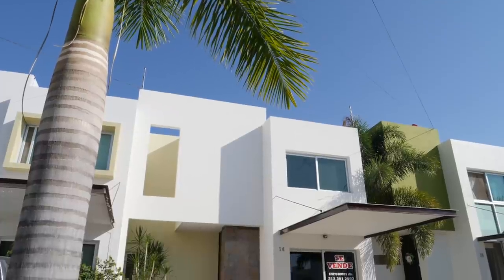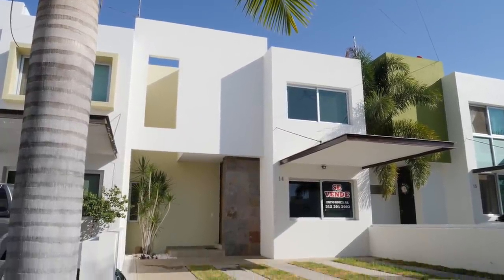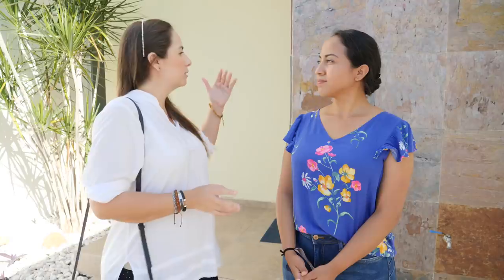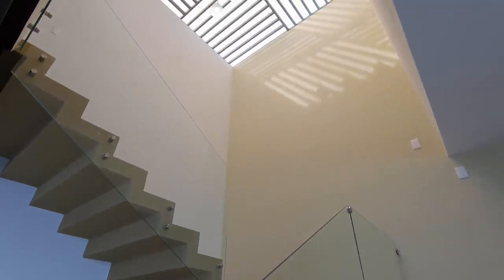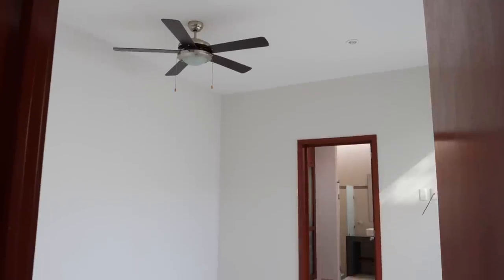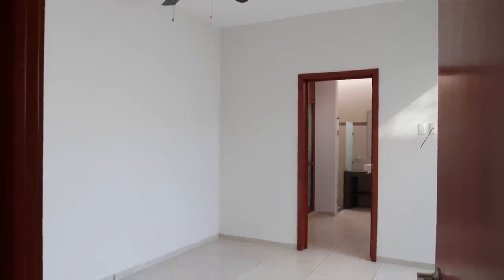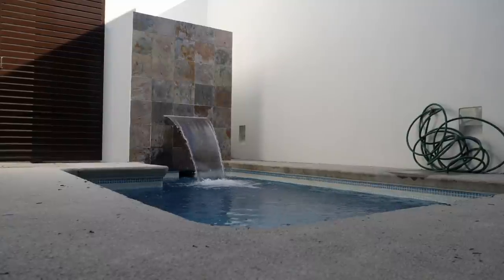Cuéntanos sobre la casa. ¿Cuántos cuartos tiene? ¿Qué hay ahí adentro? La casa cuenta con cochera para dos vehículos, sala, comedor, cocina. La casa tiene mucha iluminación, es una casa muy fresca con mucha ventilación. Tiene una recámara en planta baja con su baño y vestidor, y dos recámaras en planta alta, igual cada una con su baño y vestidor. Tiene una alberca pequeña, pero que refresca al final del día. Y pues si gustas pasamos a conocerla.